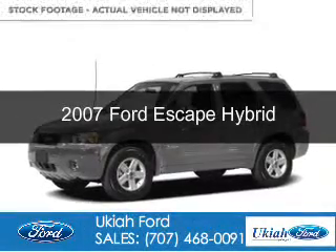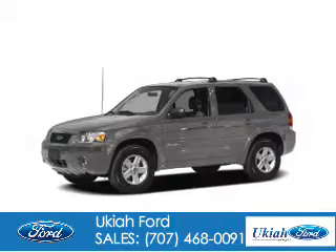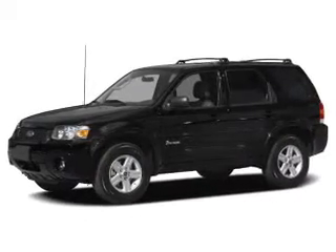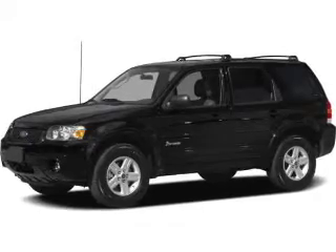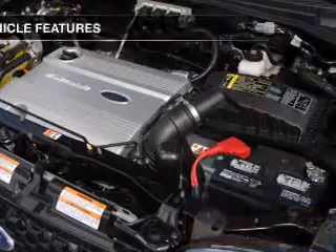This is a used 2007 Ford Escape Hybrid. It's powered by front wheel drive, a 2.3 liter 4-cylinder engine, and a continuously variable transmission. Great fuel efficiency saves you money by requiring fewer trips to the gas station.